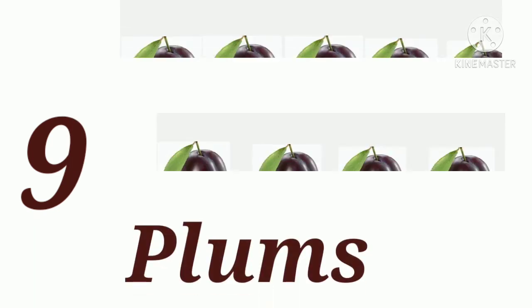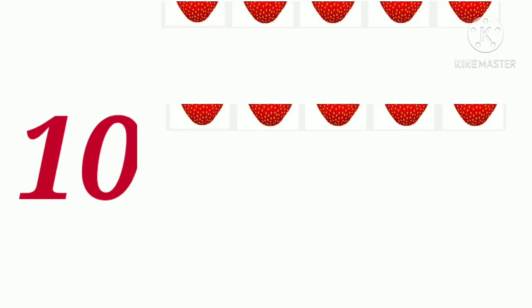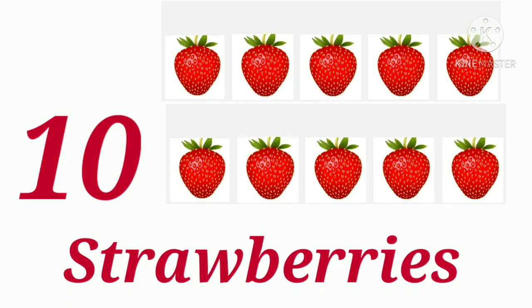One, two, three, four, five, six, seven, eight, nine — nine pineapples. Ten — ten strawberries.